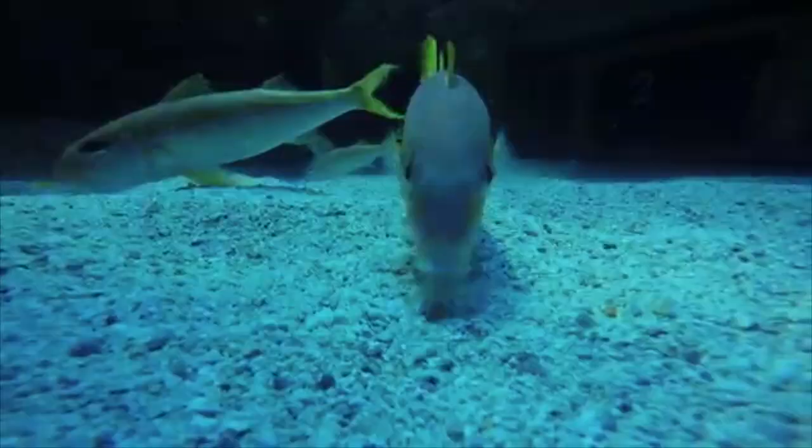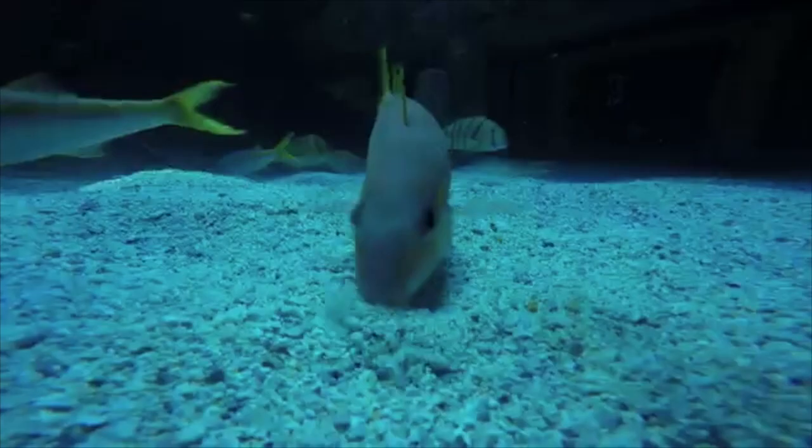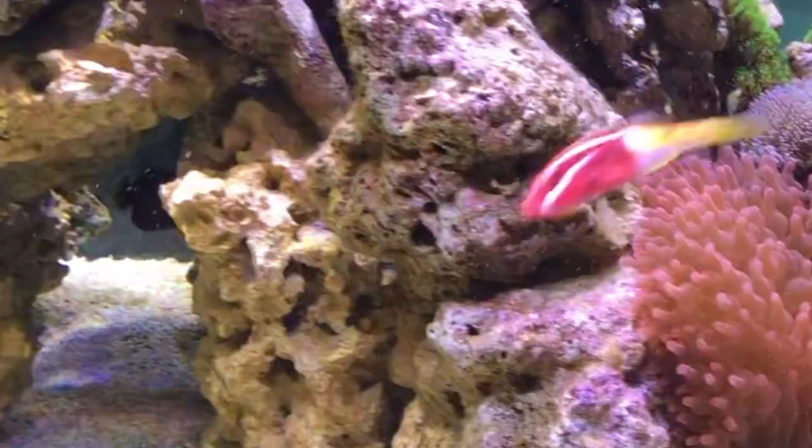Today, we will reveal the secrets of the Mullidae. The Mullidae, also known as the goatfish, is a scavenging fish that digs its nose into the sand to eat and occasionally catches food above the floor.